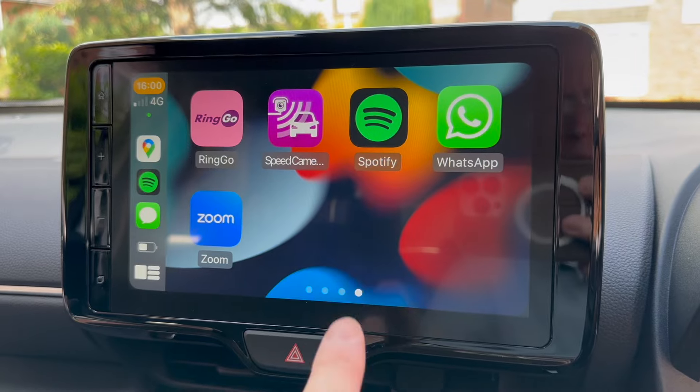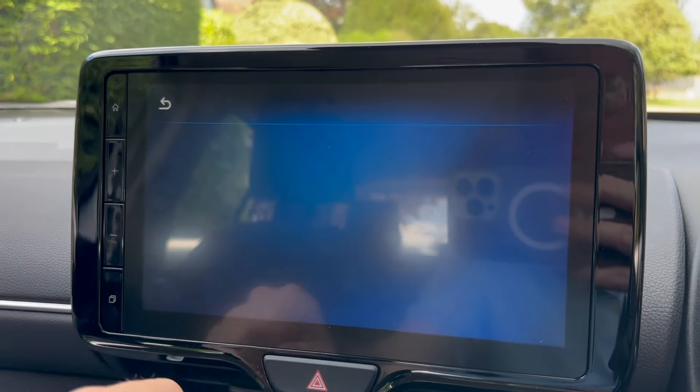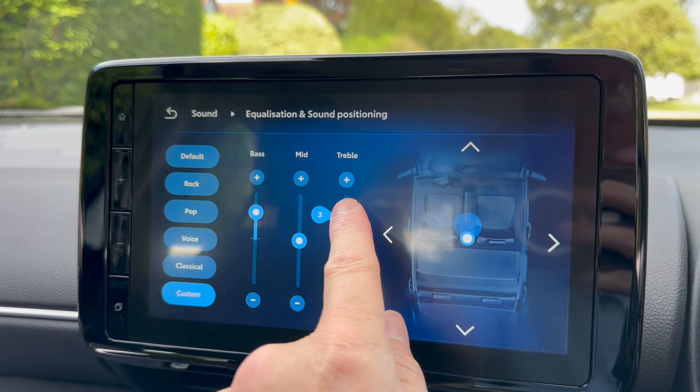Of course a basic music player works, but streaming apps like Spotify also work well, and all of the audio apps use the sound EQ and preferences that you've already set up in the car's audio control panel.